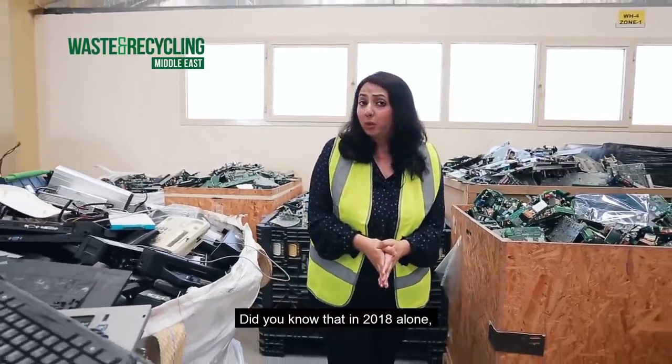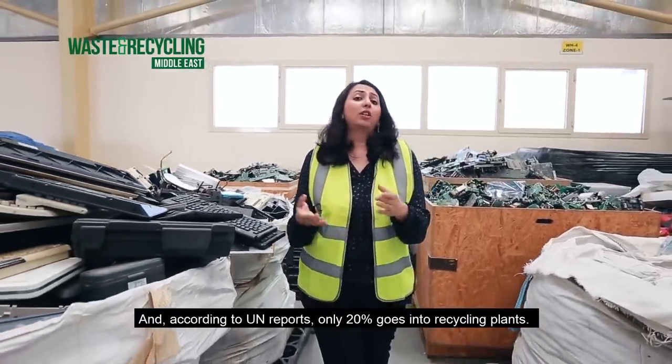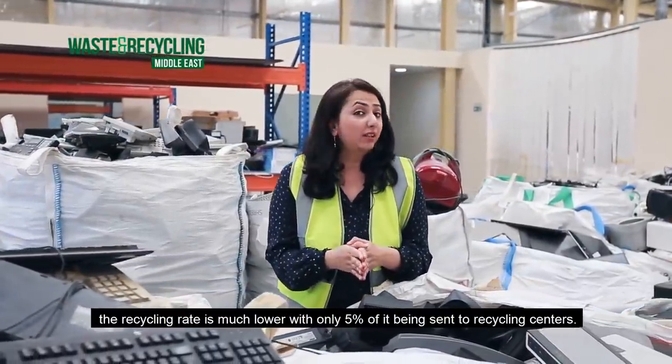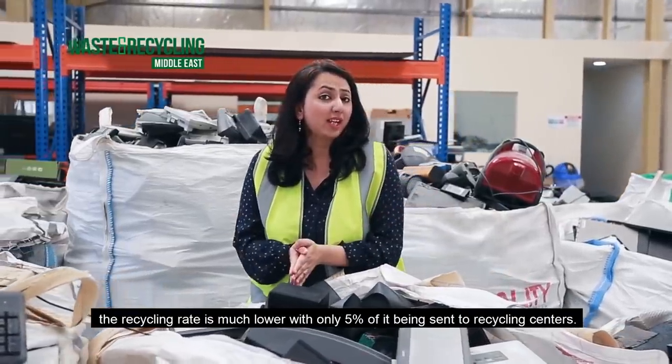Did you know that in 2018 alone we produced close to 50 million tons of e-waste, and according to UN reports only 20% of it goes into recycling plants? Now in the MENA region alone the recycling rate is much lower, with only 5% of it being sent into recycling centers.